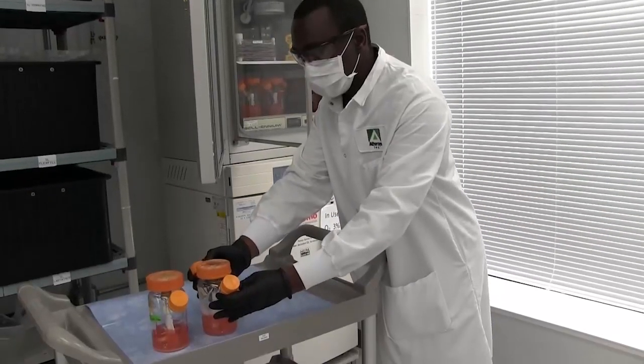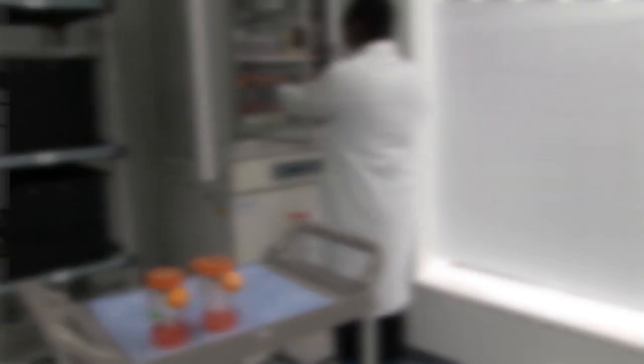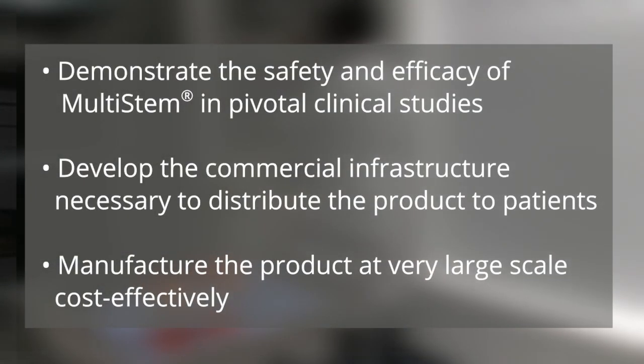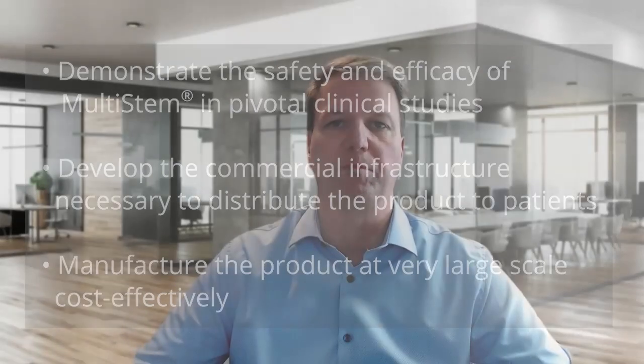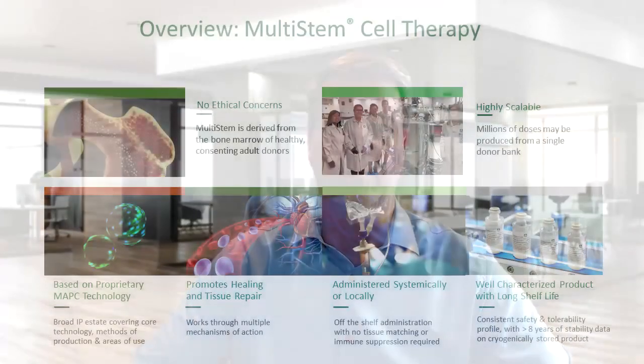In order for Athercys to be successful, we have several important tasks in front of us. We need to demonstrate the safety and efficacy of MultiSTEM in pivotal clinical studies. We need to develop the commercial infrastructure necessary to distribute the product to patients, and we need to be able to manufacture the product at very large scale, cost-effectively. Our clinical trials are now up and running, and commercial infrastructure is being built.